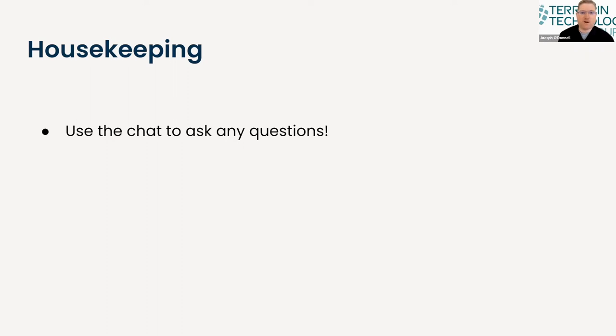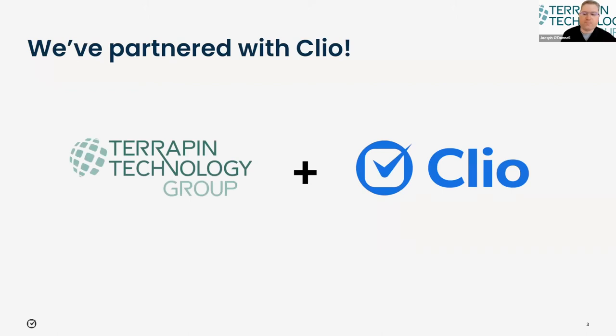Let's go ahead and introduce our panelist. We're happy to introduce Adam Dennis. Adam is with the Clio team. Adam, why don't you introduce yourself? Thanks, Joe. I joined Clio about two and a half years ago on the sales side as an account executive, then became a team lead. More recently I transitioned over to the partnership team. I'm a partner account manager, and my role is to support our wonderful partners like Joe and Terrapin and help them in any capacity I can.